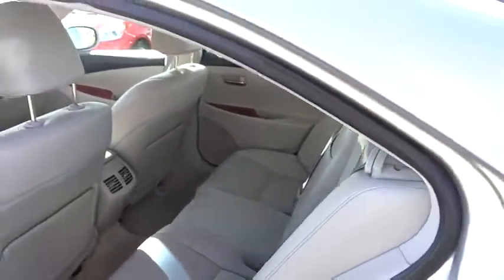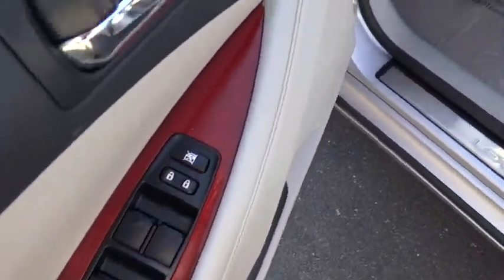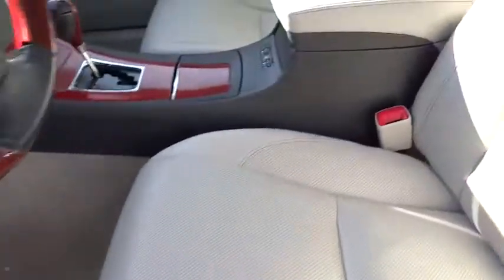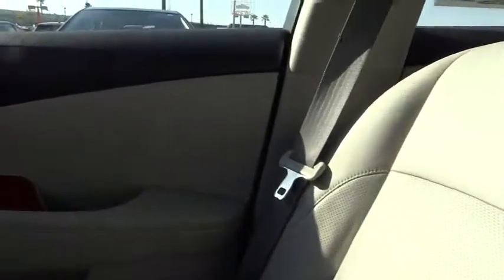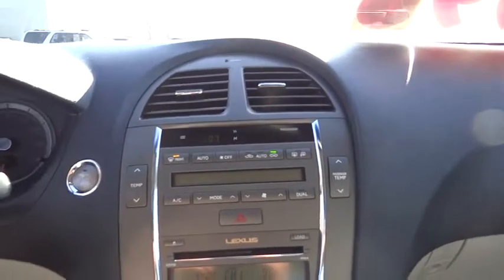Floor mats, keyless start, four-wheel disc brakes, auto dimming rear view mirror, PPO, aluminum wheels, climate control, rear defrost, AM FM stereo radio, FWD, universal garage door opener.